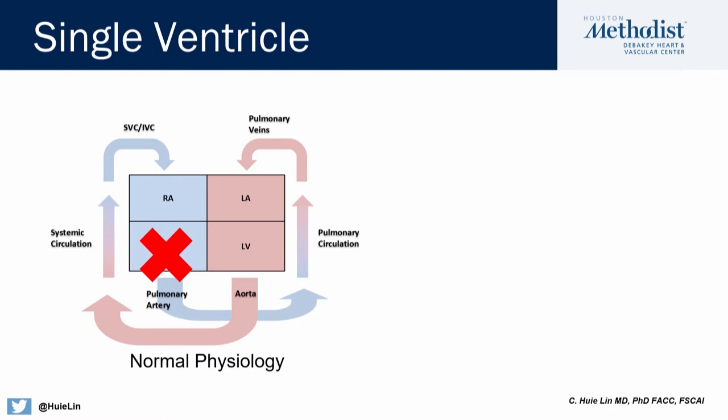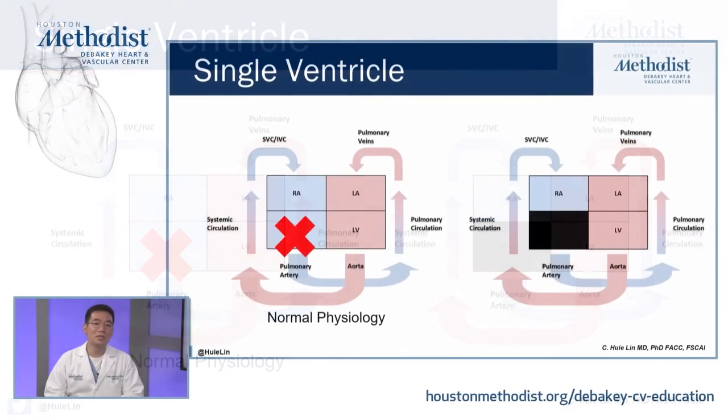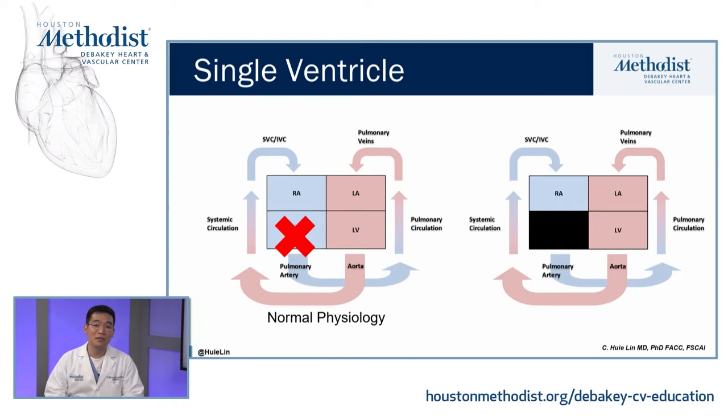The goal is to use the one single ventricle that exists to pump to the systemic circulation, while getting around not having a second ventricle. In this particular situation, we have a single left ventricle pumping red blood to the body through the aorta. Instead of having a right ventricle, we bypass it completely, redirecting all the venous blue blood to the pulmonary artery. That's what's called the Fontan circulation.